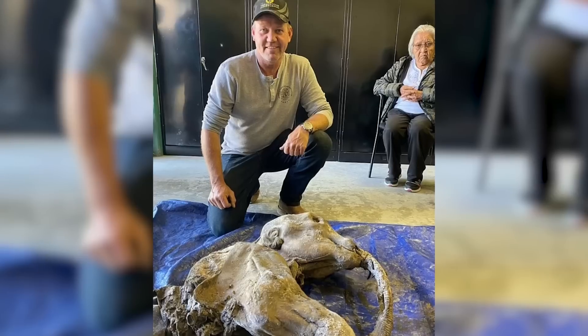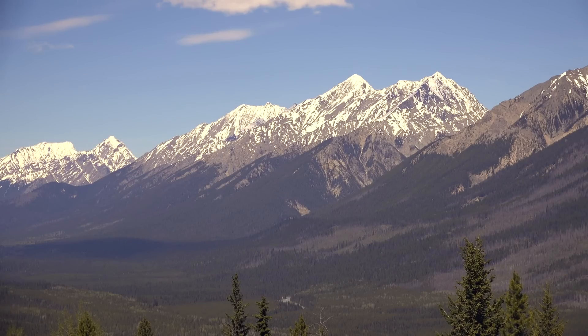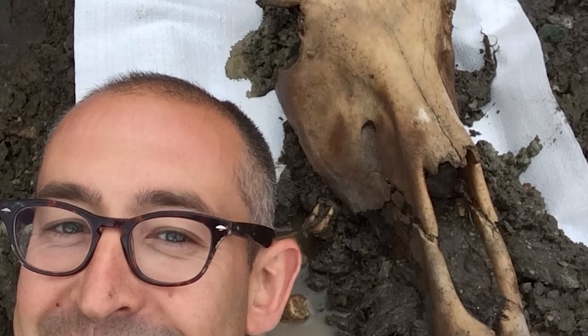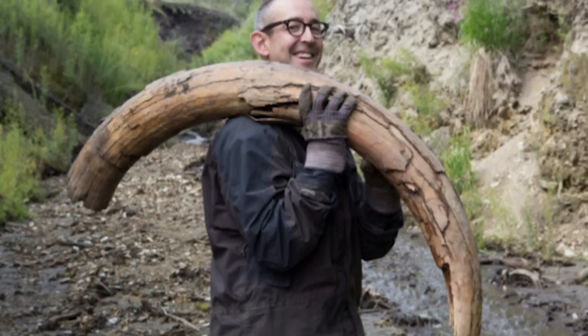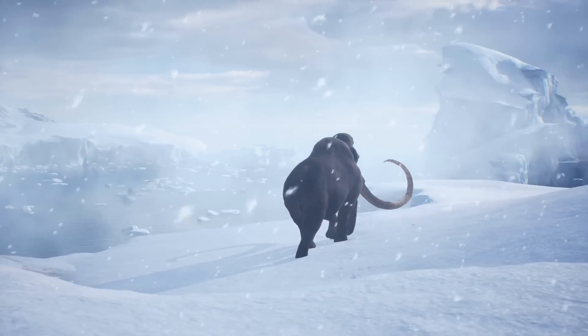In 2022, a nearly perfectly mummified baby woolly mammoth was discovered by a miner in the permafrost of Canada's Klondike Goldfields, dating back around 30,000 years. The calf, thought to be around one month old when it died, was female and measured just four and a half feet long. Researchers described it as the most complete mummified mammoth found in North America, with much of its skin and hair still intact. Grant Zazula, a paleontologist with the Yukon government, called it "one of the most incredible mummified Ice Age animals ever discovered in the world."